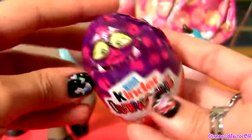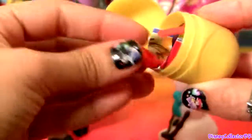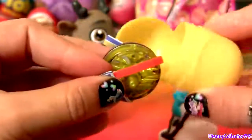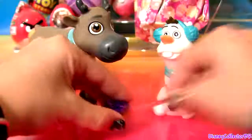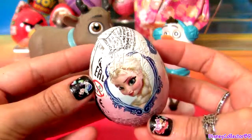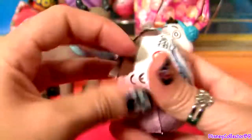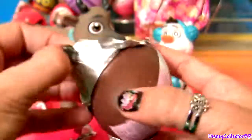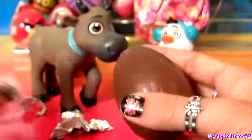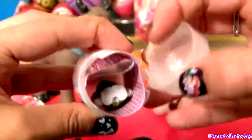Monster's University. This is a Beyblade. Queen Elsa from Frozen. Another troll.